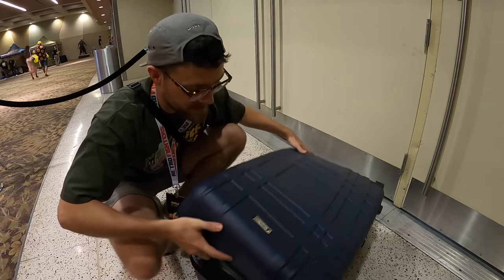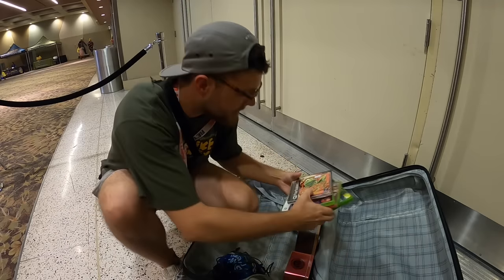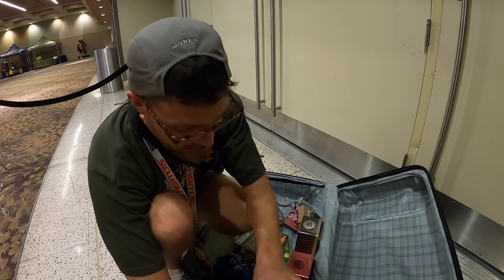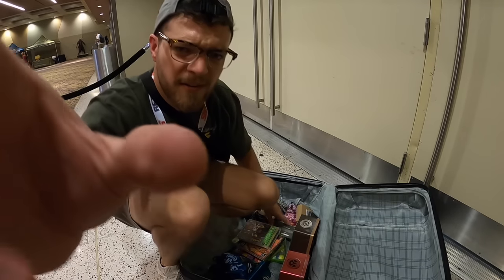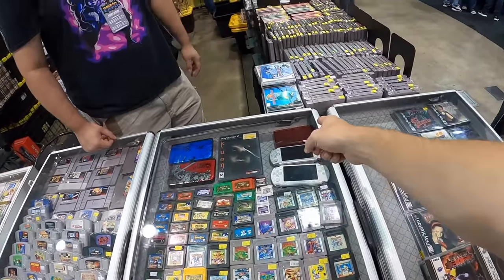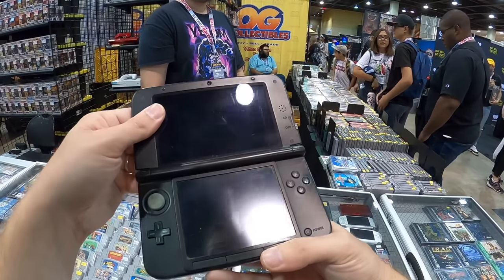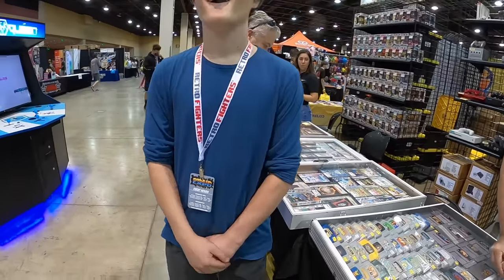All right folks, suitcase stop number two of the day. I would say it's been a moderately successful day — nothing crazy so far. I've been holding off on really negotiating too much, though I'll ask people if they'll do bundle deals and stuff. The last day of the convention — Sunday — is when the deals are really going to start heating up. We bought a little bit more than I really thought so far. That's definitely not a bad day, but I'm gonna see if we can get this a little fuller. What did y'all have on the 3DSes?